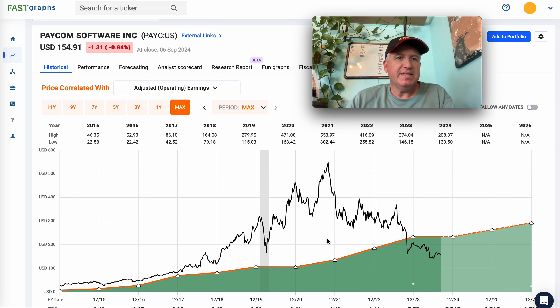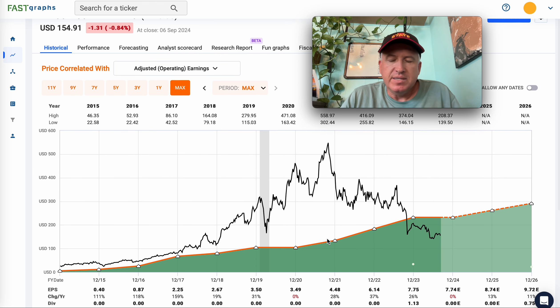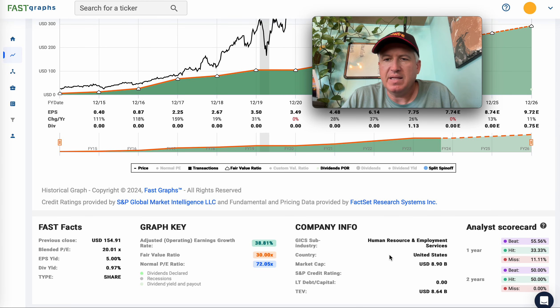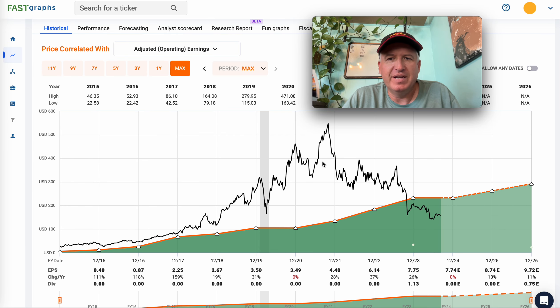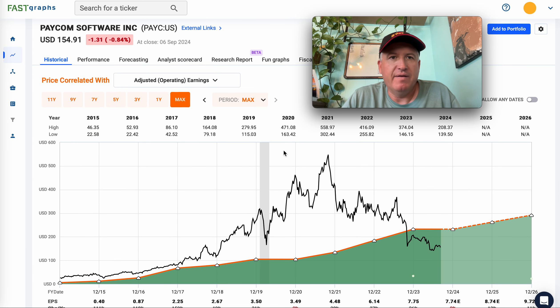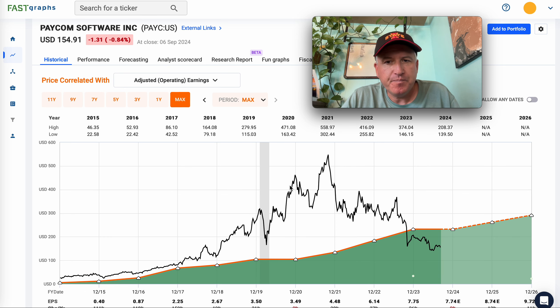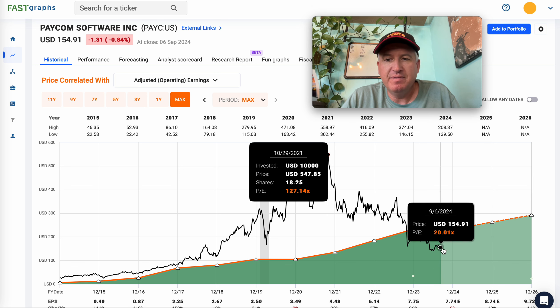As always, this is not individual investing advice - it's just how I analyze stocks. So Paycom came in by request. The first thing I always do is look at the historical earnings pattern, and this one is pretty good. These guys do payroll-type stuff. It's an under-$10 billion company, so relatively small for being a member of the S&P 500. They were probably added during the bubble when they were a lot bigger. Currently the stock price is down a lot off the bubble.